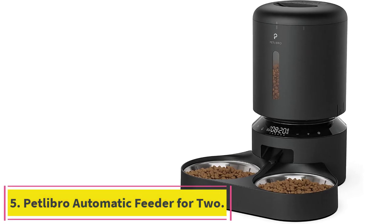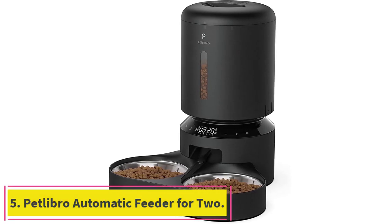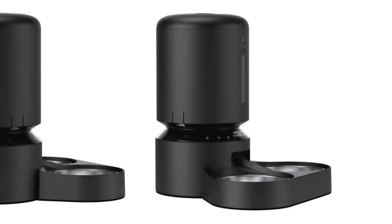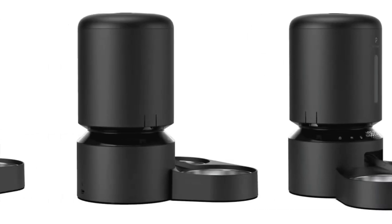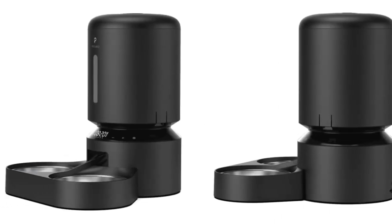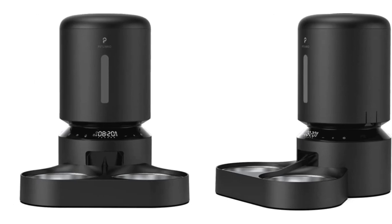Number 5: Petlibro Automatic Feeder for Two. With a 5L capacity and two stainless steel food bowls, this Petlibro Automatic Pet Feeder can feed two cats at the same time — provided they want to share, of course. The black design is great at hiding dirt from messy mouths.